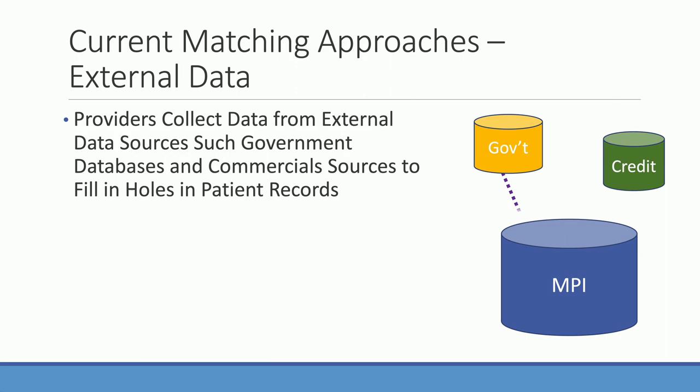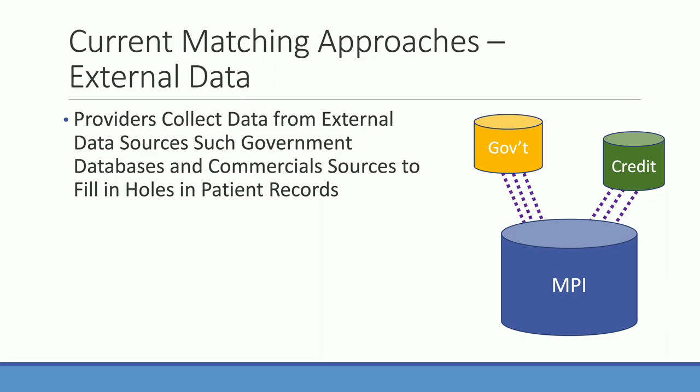Another current solution is using external data sources to fill in missing patient data. The downside is it only works for patient populations that have public data profiles. Undocumented workers, children, and others without public information won't benefit from this approach. External data referencing is really just part of a solution — not a sole solution — just a small piece of a bigger system.